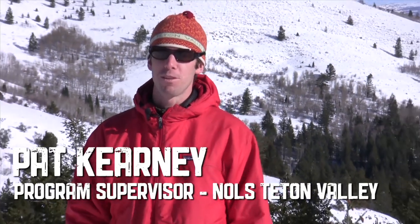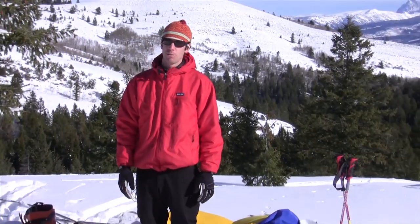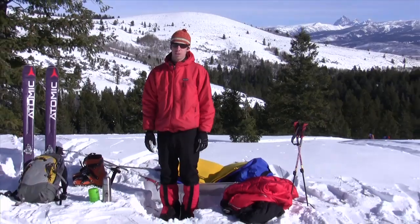Hi, I'm Pat Carney. I'm a Program Supervisor and Knowles Field Instructor and we're here in the Tetons, and I'm going to talk a little bit about how we stay warm when we're winter camping.